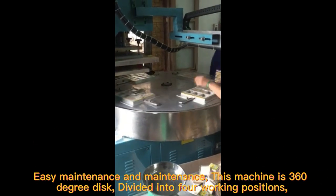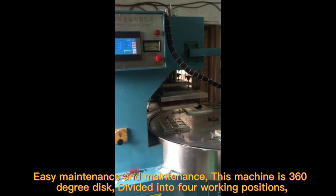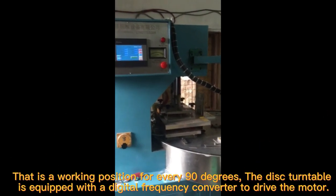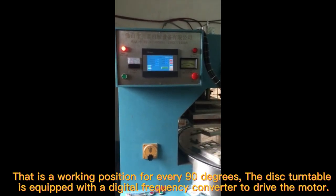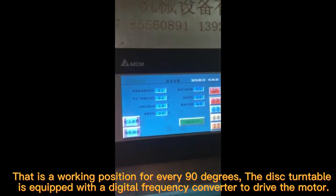Easy maintenance. This machine features a 360-degree disk divided into four working positions, one working position for every 90 degrees. The disk turntable is equipped with a digital frequency converter to drive the motor.